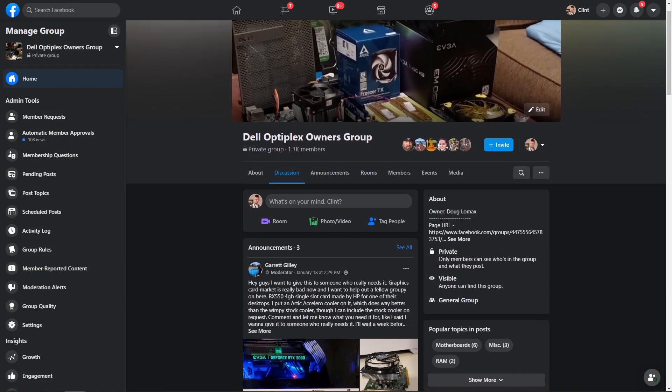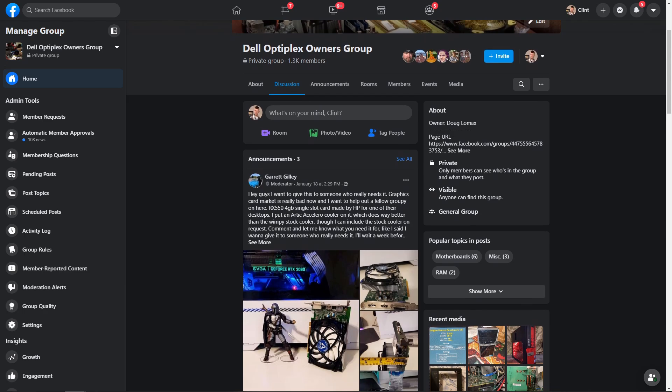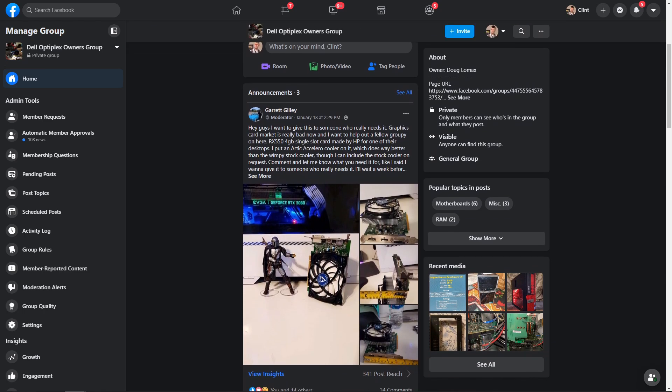Drop a comment below — are you running a 4790K in your Optiplex, or are you planning to? As always, if you have any questions leave them below. You might also consider checking out the Optiplex Owners Group on Facebook — there are a lot of knowledgeable people there, myself included, who can answer a lot of questions, and that link will be in the description. If you found this useful, consider subscribing and clicking the bell to see more videos like this — maybe even share the video.